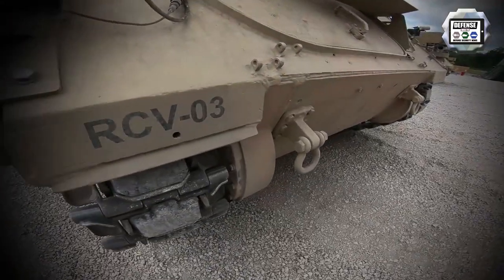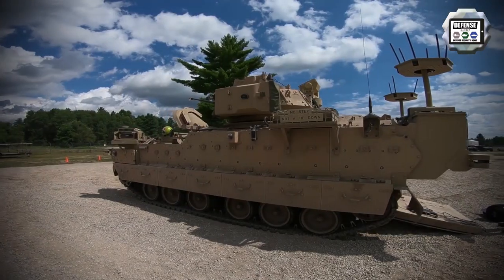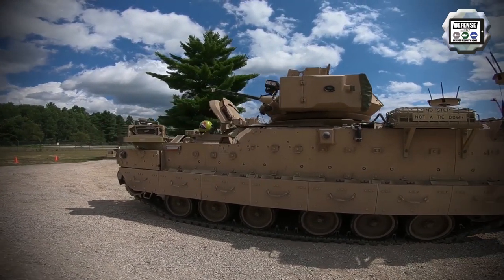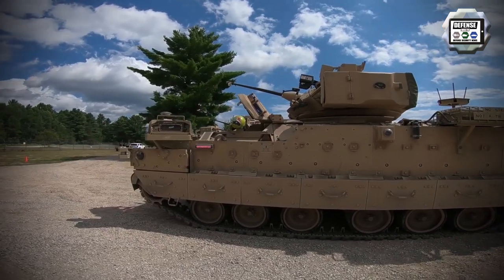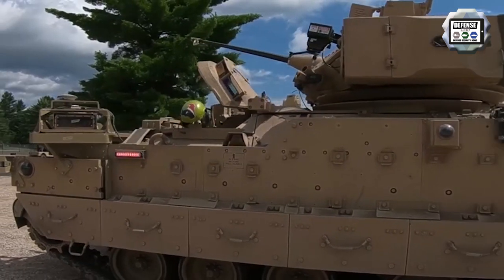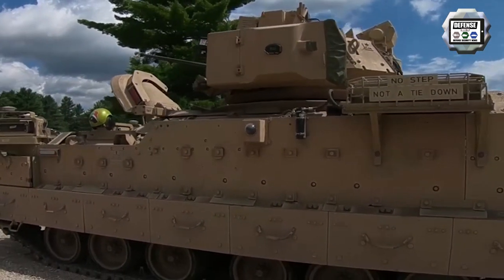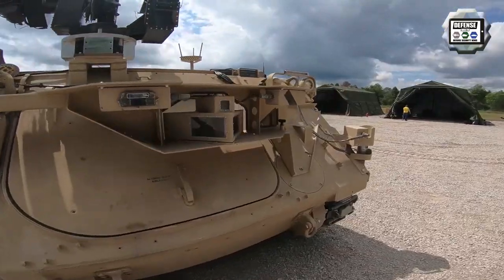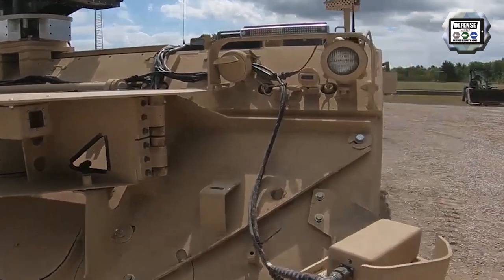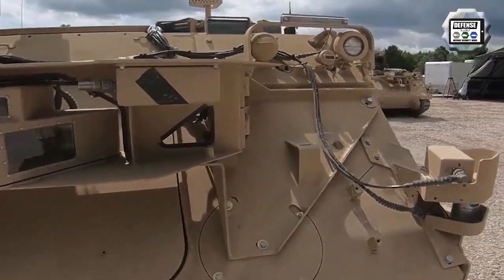U.S. Army's Next Generation Combat Vehicle Cross-Functional Team and CCDC Ground Vehicle Systems Center are conducting soldier operational experiments at Fort Carson, Colorado, to observe, collect, and analyze feedback from soldiers to assess the feasibility of integrating unmanned vehicles into ground combat formations, while reducing risks for the soldiers.